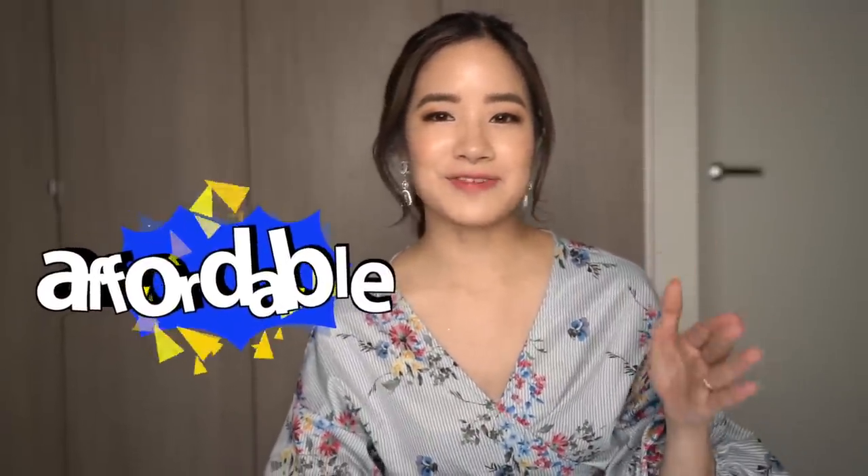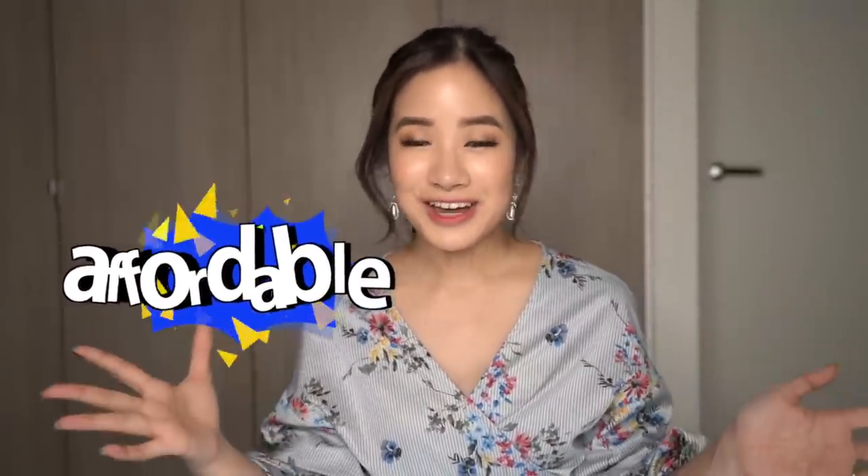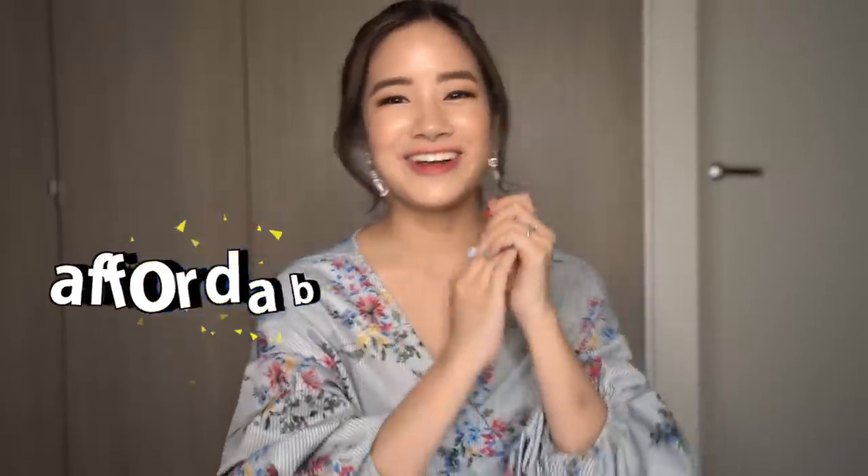All the dresses I got were really affordable — around the $85 to $100 range. Joining me today is my friend Nat, who's going to be helping me put on all the dresses. Hopefully the dresses aren't a fail! If you're interested in any of them, I'll link them all down below, so let's just start the video.